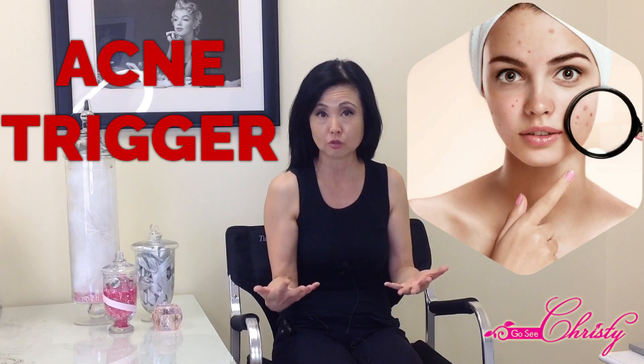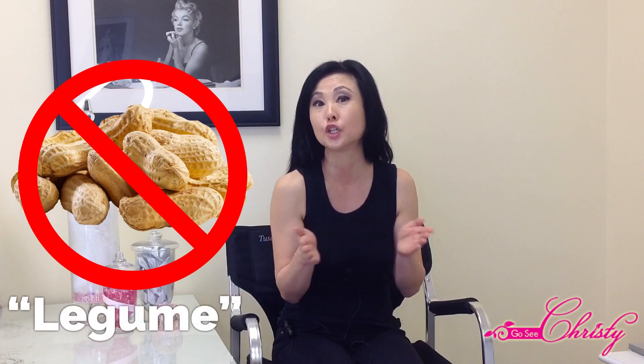When some people eat certain types of foods, they notice that they get an Acne trigger. One of the most common nuts that people eat in America is the peanut, and it's actually not a nut — it's actually a legume.